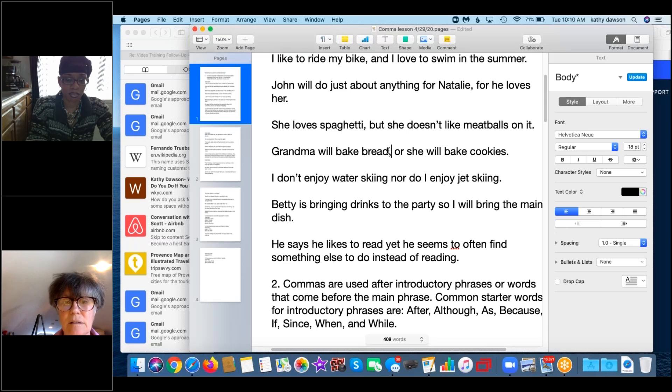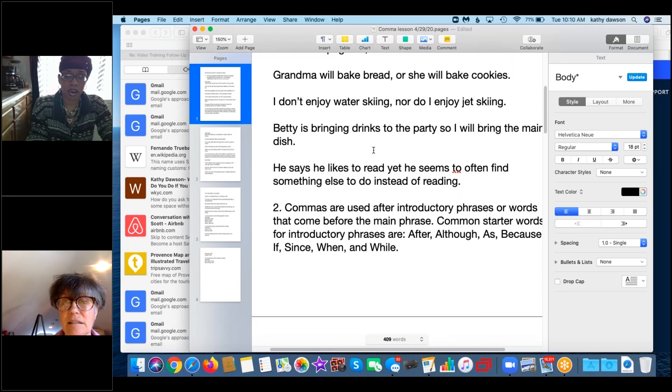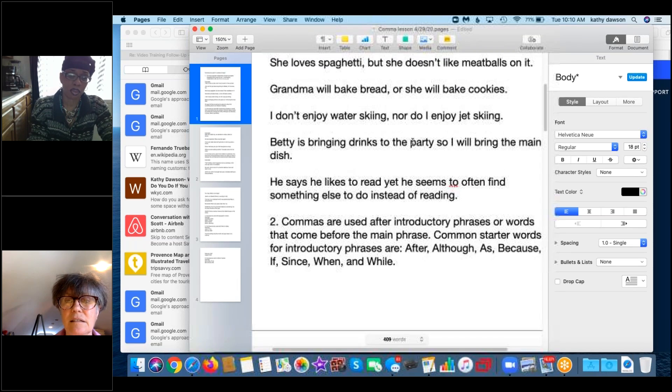'Will bake' is the verb. Next example: 'I don't like water skiing, nor do I enjoy jet skiing.' 'I don't like water skiing' is complete. If you remove 'nor,' it becomes 'do I enjoy jet skiing' — a question. Get rid of 'do' and you've got 'I enjoy jet skiing.' Next: 'Betty is bringing drinks to the party, so I will bring the main dish.' Excellent.